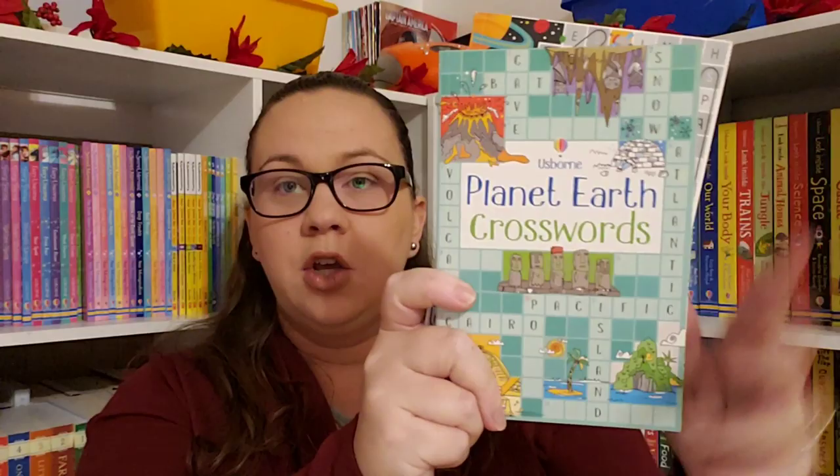The trivia books from Usborne are really great — we've been doing the Animal Trivia with you guys. This is the General Knowledge Trivia; they run about $4.99 and are packed full of trivia questions. Usborne also has a good-sized crossword puzzle and word search books in lots of different themes, all in full color. They also have a few different pads — math pads, traveling pads, and a times tables one — with pages that rip off and are full color as well.